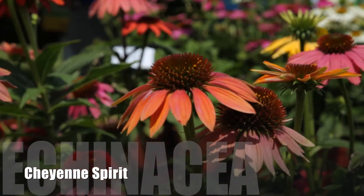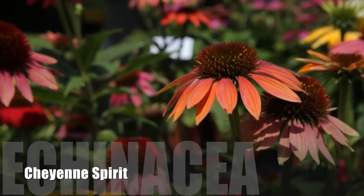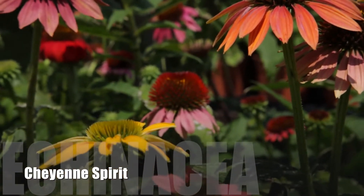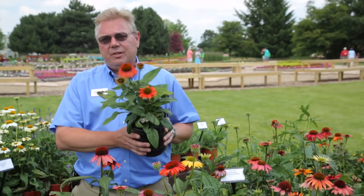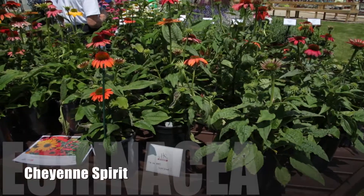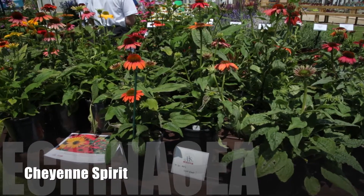What you get with Cheyenne Spirit is a mixture of colors in the oranges, reds, yellows, bronze, whites, and cream colors, so you really get a good selection of colors. I think one of the best ways to sell this would be in a gallon container — in this particular case, we do have two plants per pot. You really do get those very unique, compact plants with the very warm colors in Cheyenne Spirit.